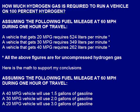Here is the math to support my conclusions. Assuming the following fuel mileage at 60 miles per hour during one hour of travel: a 40 mile per gallon vehicle will use 1.5 gallons of gasoline, a 30 mile per gallon vehicle will use 2.0 gallons of gasoline, and a 20 mile per gallon vehicle will use 3.0 gallons of gasoline.